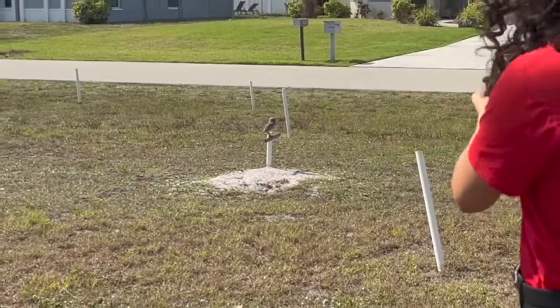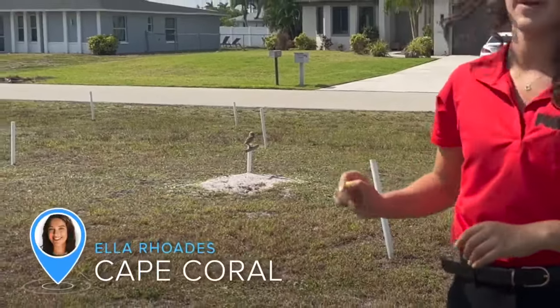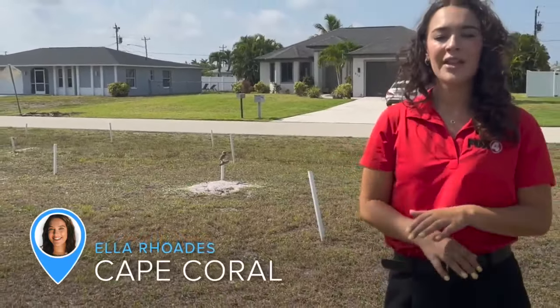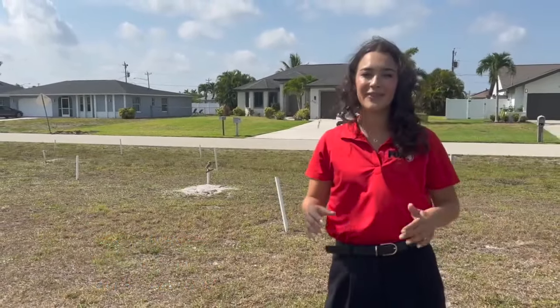If you look closely enough, you could see a burrowing owl perched upon that PVC pipe. I'm Fox 4's Ella Rhodes, and the Cape Coral Friends of Wildlife spent all Saturday morning conducting a census on this species to see how many live in the area.